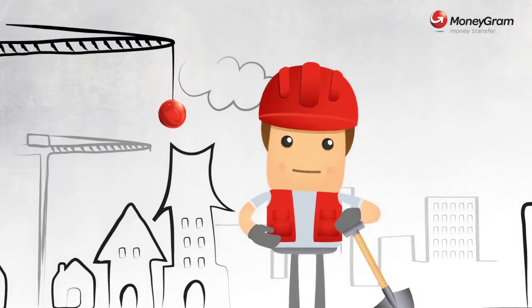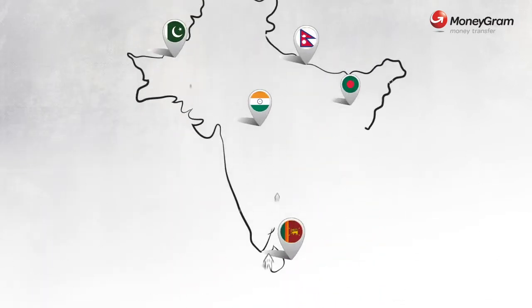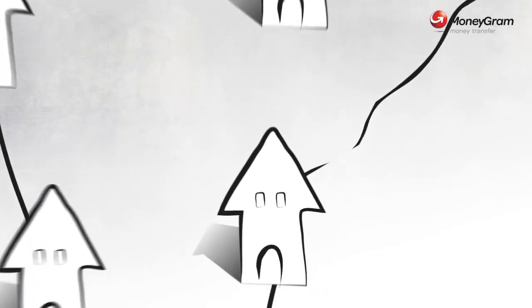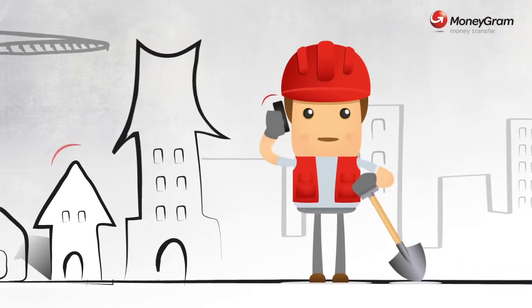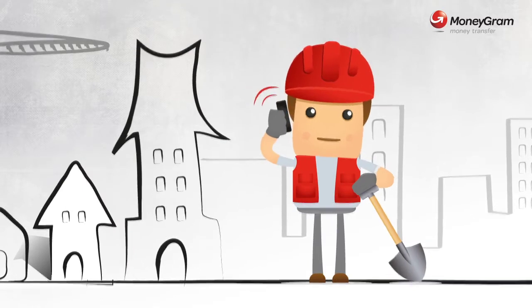We're here, and our families are far away. They need money immediately. But where do we go? We're at work. How to send money urgently?